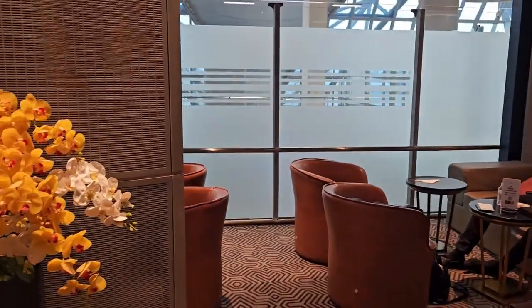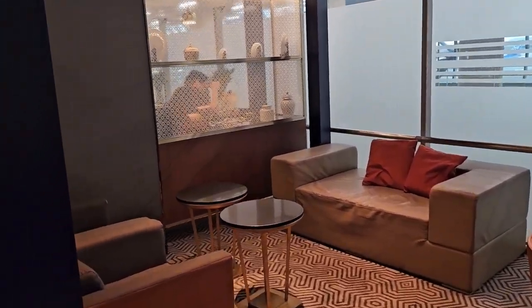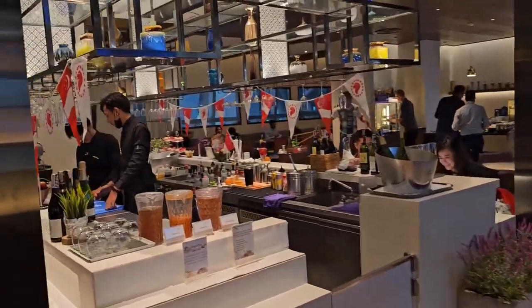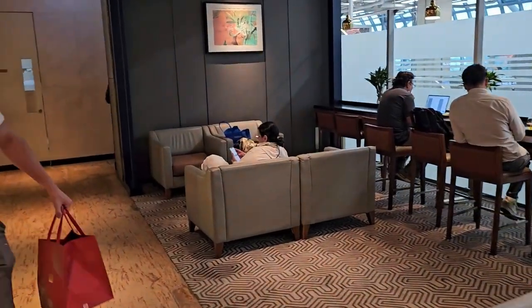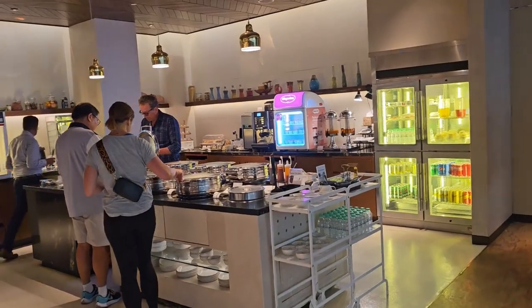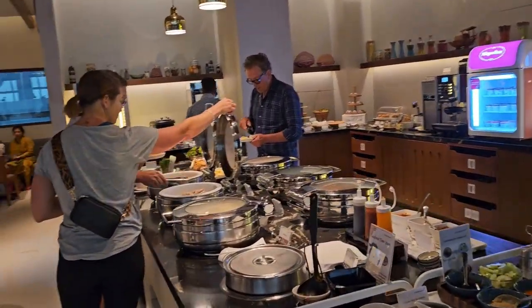There are some cool-looking chairs around here. This is the bar — more chairs, more setup. Here is the buffet-style dinner going on.